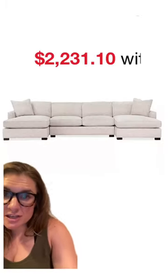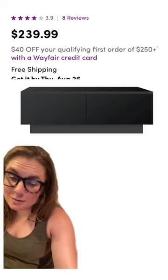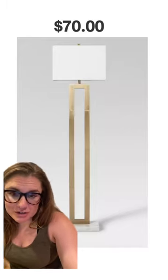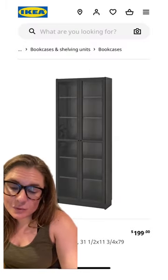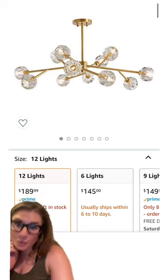Restoration Hardware dupe. Start with this double shade sofa from Macy's for $2,231. Add in a Wayfair coffee table for just under $240. You need two of these Target lamps for $70 each. Then you need two IKEA Billy bookcases for $199 each. Of course you need the chandelier that I found from Amazon for $189.